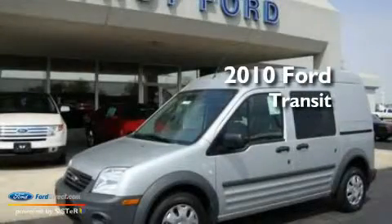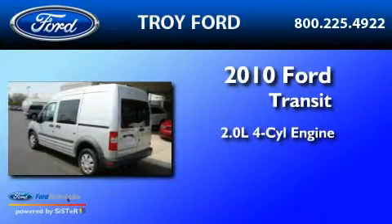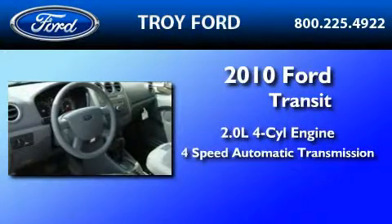This is a brand new 2010 Ford Transit Connect. It has a 2.0-liter, four-cylinder engine and a four-speed automatic transmission.